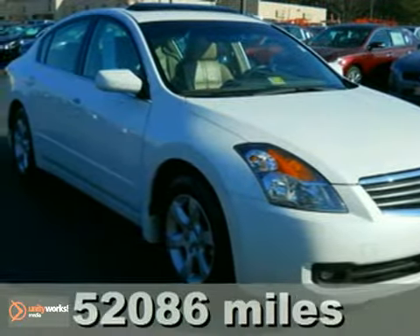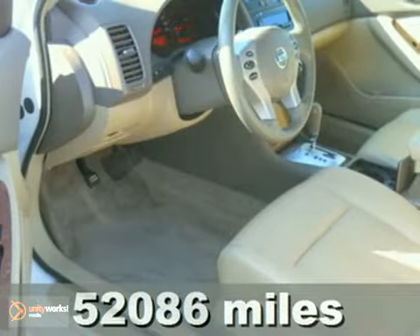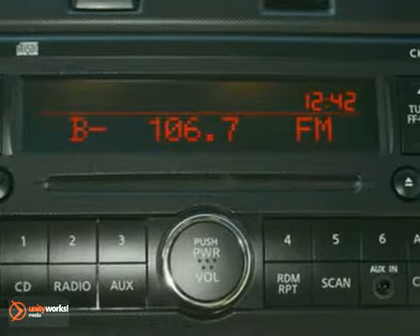Here's a 2007 Nissan Altima in white on tan leather with heated seats and a sunroof. It has been fully serviced through our Nissan service department and comes with four brand new tires.